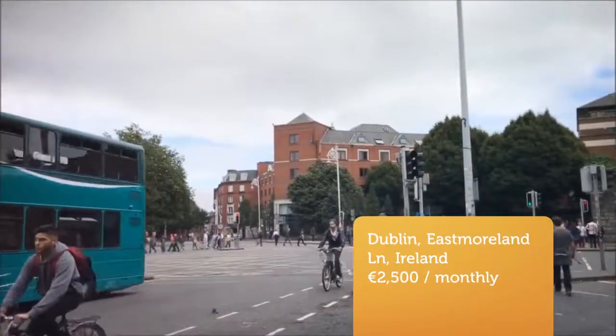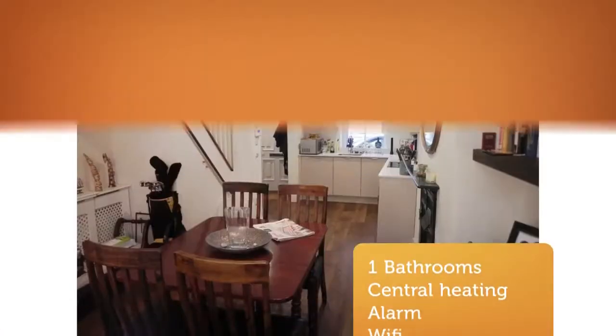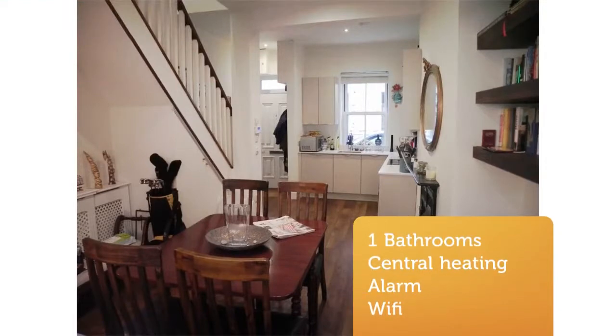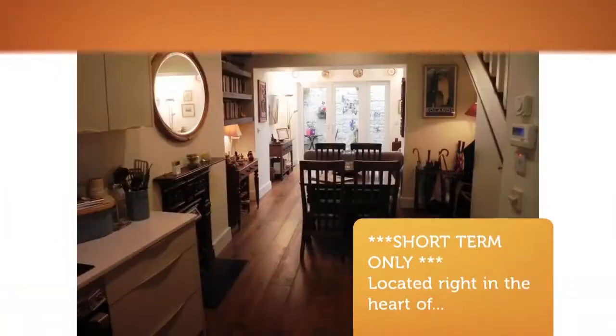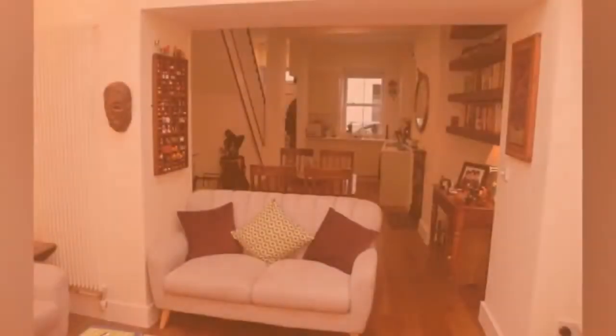Short-term only, located right in the heart of Dublin 4, beside restaurants, bars, cafes and shops, this fabulous property is ideal for the person who wishes to experience Dublin at its best. This delightful house sits just a 10-minute walk from St. Stephen's Green, IFSC and Grand Canal Dock.